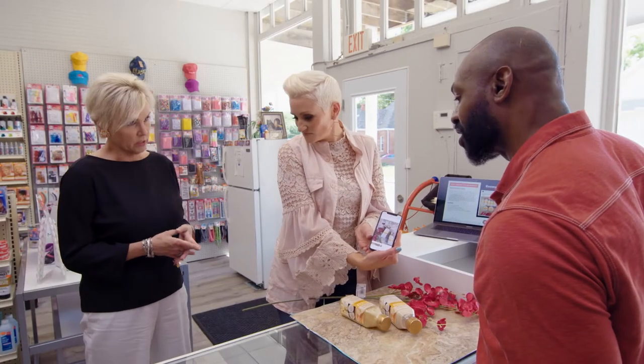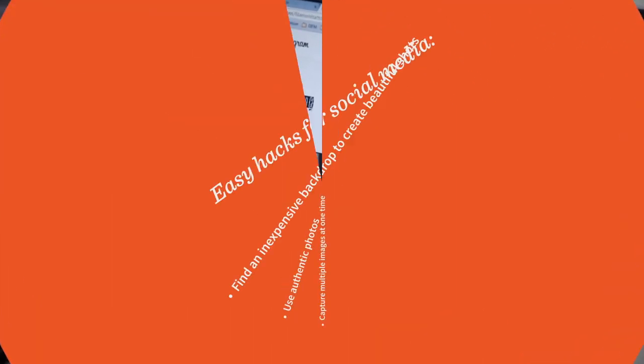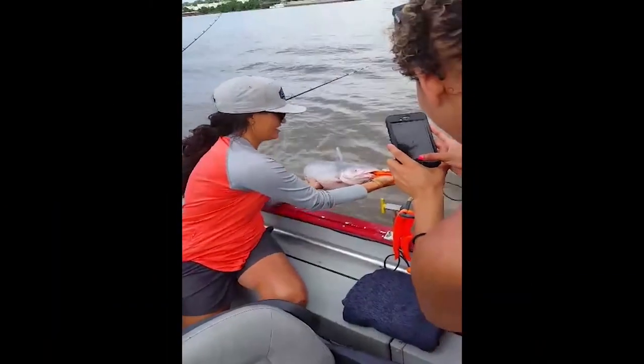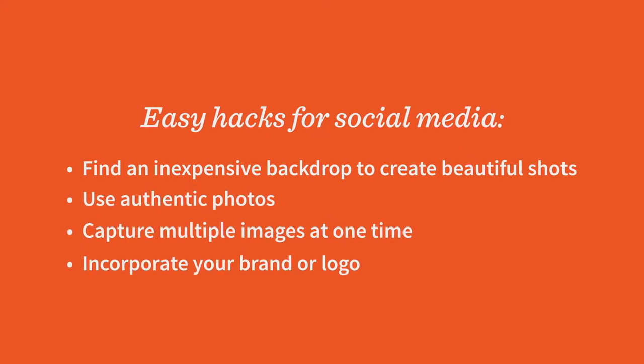You can even use your floor — it's gorgeous. It's important to use authentic photography to represent your brand, because people can sense when a social platform uses stock photos, which can feel less authentic. You can also take advantage of one photo opportunity to capture content for future posts, so you don't have to capture new photography every time you want to post.